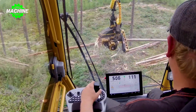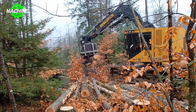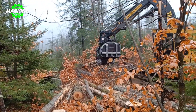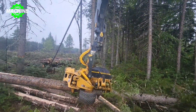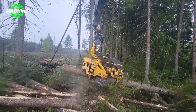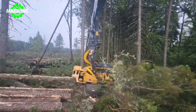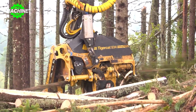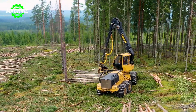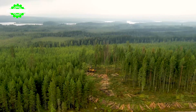The spacious and ergonomically designed cab offers excellent visibility, reducing operator fatigue and enhancing overall productivity. The controls are strategically positioned for intuitive operation and precise control. The Tiger Cat 822D feller buncher stands as a testament to Tiger Cat's innovation — whether tackling large-scale commercial logging or selective harvesting, it delivers exceptional performance and efficiency, making it a reliable partner for forestry professionals worldwide.